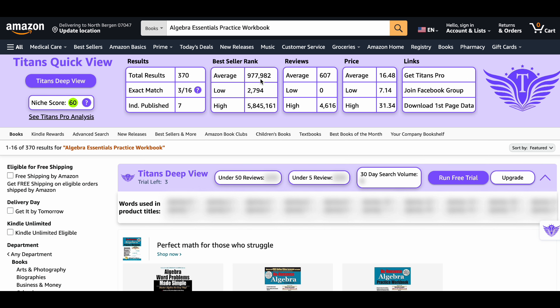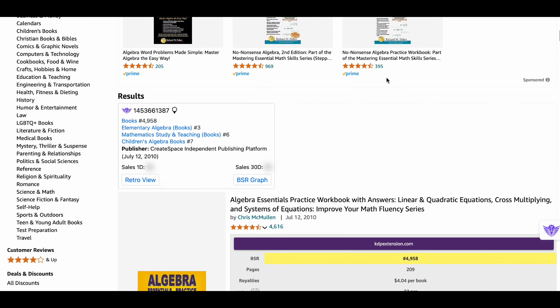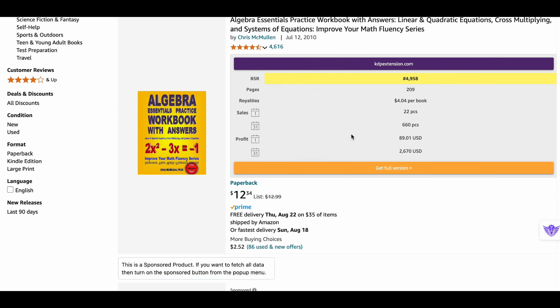The average number of reviews is around 600. The most interesting part of this niche is the high price of $16.48 — even with few sales, you can generate huge profit margins. The bestseller book in this niche generates around $89 daily with 22 sales, leading to a monthly profit of $2,660 with 660 sales.